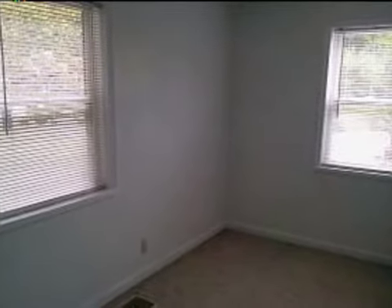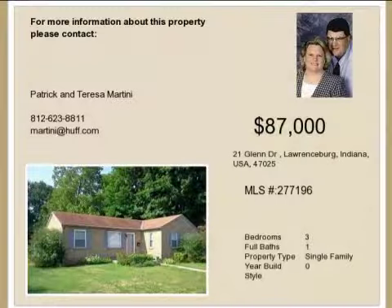Let's rent the house. Salaries for $350 dollars.